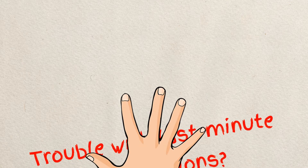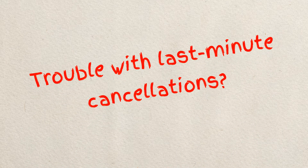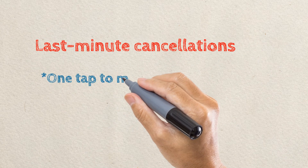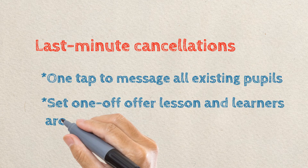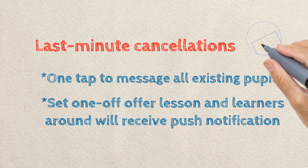Had trouble with last-minute cancellations? There's no need to worry anymore. The WeDrive instructor app allows you to set and publicise special promotions or lesson offers to all learners on our system. They'll receive automatic push notifications to their phone, alerting them to your deals.